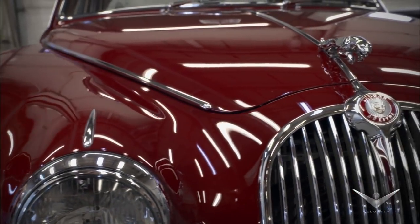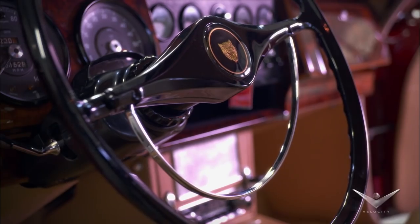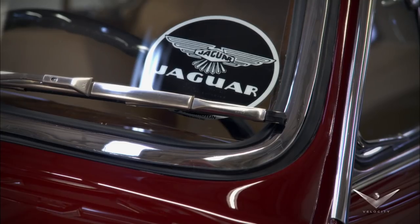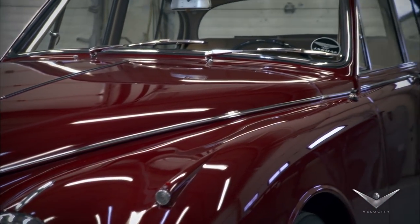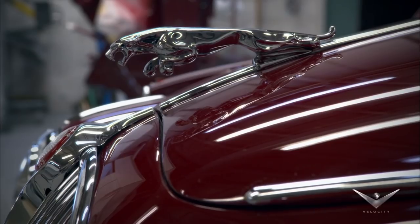It's restored to a hundred-point Jaguar JCNA standards. It won a hundred points two years in a row at JCNA meets, so it's beyond a perfect Jaguar. And because of that, and the restoration quality as well as the air conditioning, it's just such a great looking car.